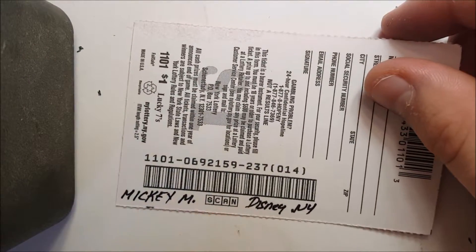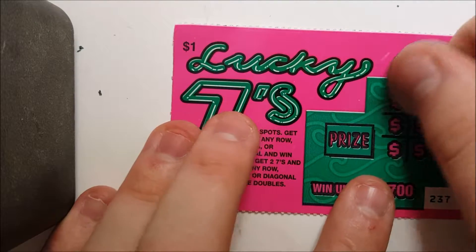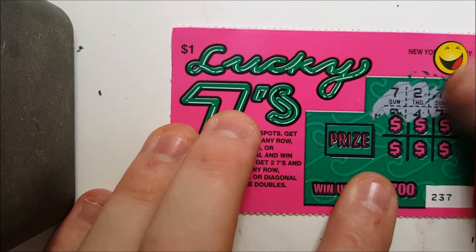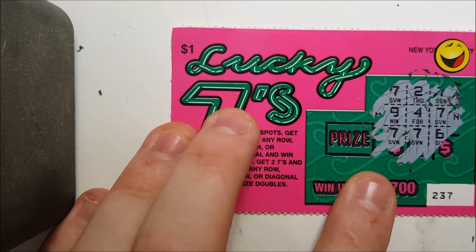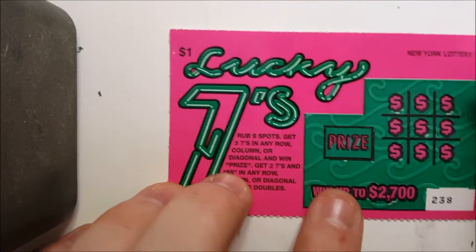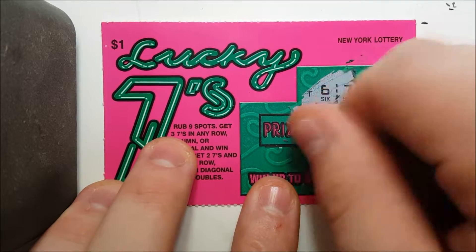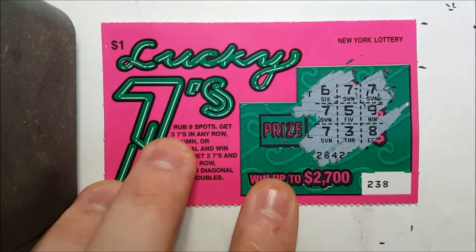This one's got a member. Let's see who we got — Mickey M. from Disney, New York. Let's see what we got — and it's a dud. Sorry about that. Next one is for the pot. We are rolling in duds today.